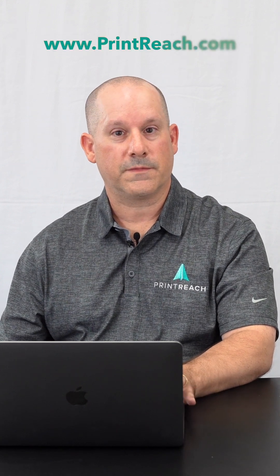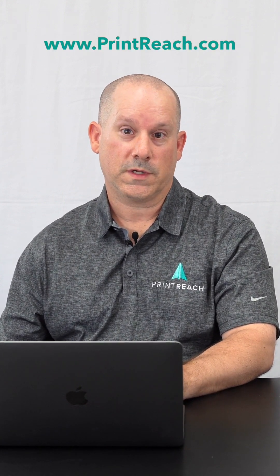The product continues to remain alive and well with the vision of Print Reach — it's going to be around for a long time to come. To learn more about Printer's Plan, or maybe to see if it's the right fit for you, please visit us at PrintReach.com.